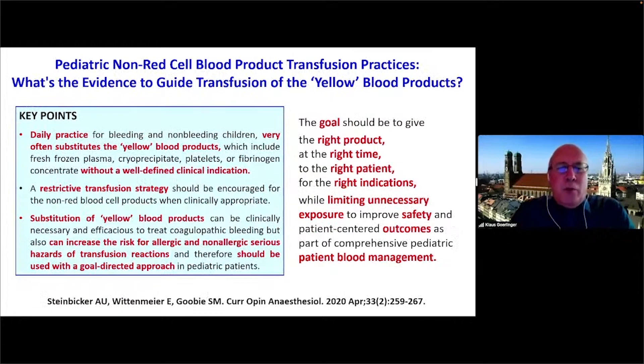This brings us to Susan Gobi's group from Boston, who published a review two years ago stating that in patient blood management we should not only focus on reducing red blood cell transfusion — even for yellow blood products like plasma and platelets, most of the time they are transfused without a well-defined clinical indication, based more on gut feeling or wanting to correct numbers. However, correcting numbers is associated with significant serious adverse events. Therefore, a more goal-directed use is promoted: give the right product at the right time to the right patient, for the right indication.